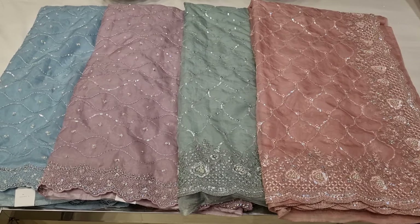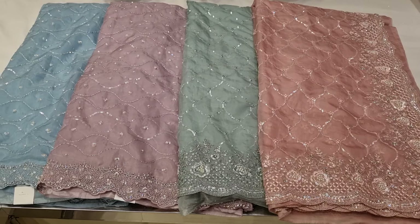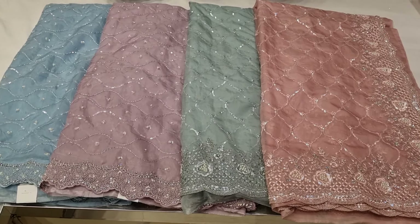In this video, I am going to show you the 3rd update collection. This will be available to you in India.